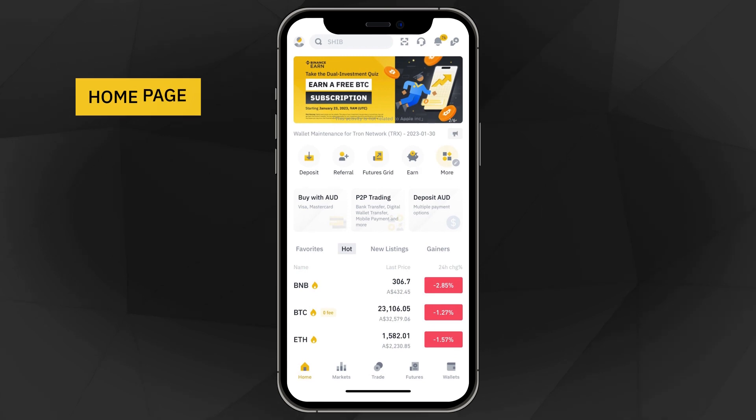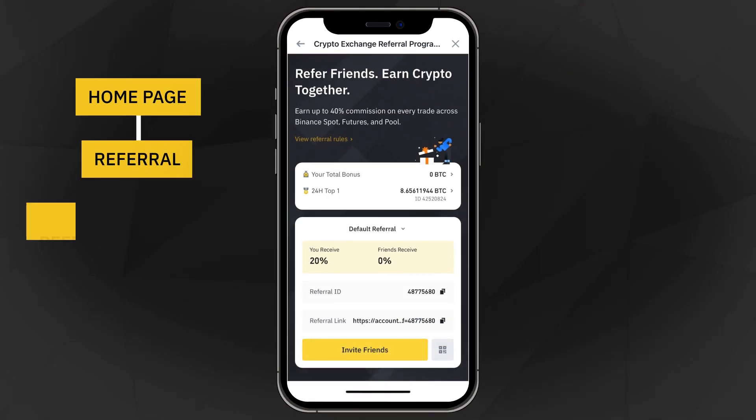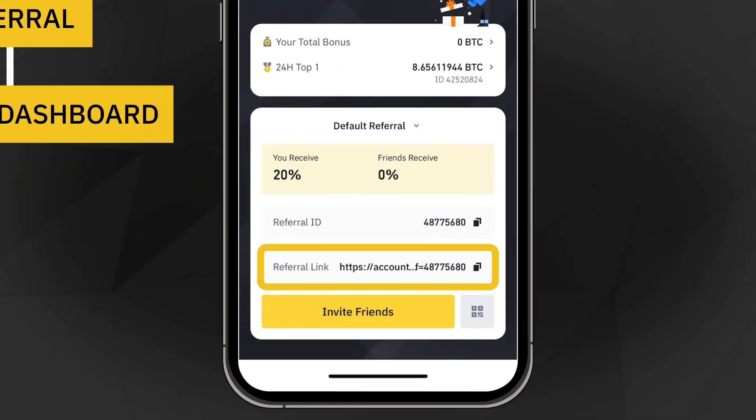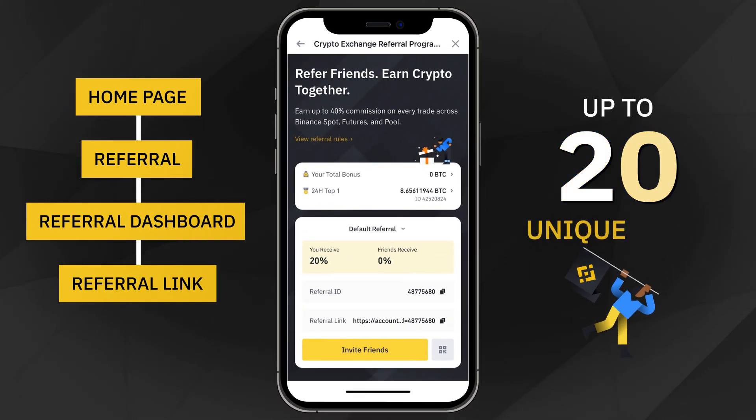First, head to your homepage and select referral to access the referral dashboard. Create your unique referral links on that dashboard. Each account can create up to 20 unique referral links.